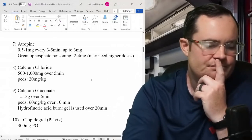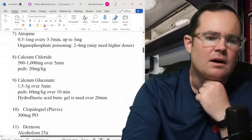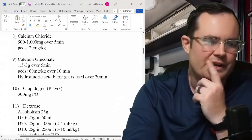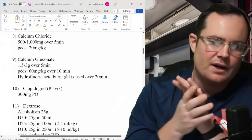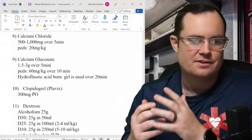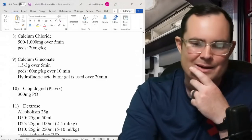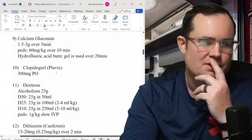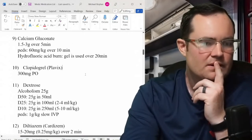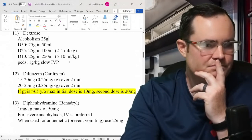Calcium stayed the same: 500 mg to 1 gram IV, pediatrics 20 mg/kg — no difference. Calcium gluconate I feel went up in dosage. We give it for hazmat patients who ingest certain toxins — it comes up in the toxicology chapter. The dose is now 1.5 to 3 grams over 5 minutes, 60 mg/kg over 10 minutes for pediatrics. It can also be made into a gel. Clopidogrel (Plavix): 300 mg by mouth.